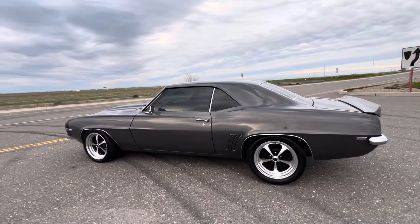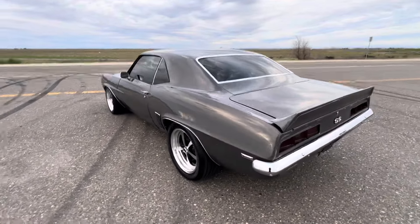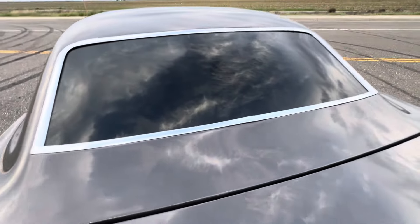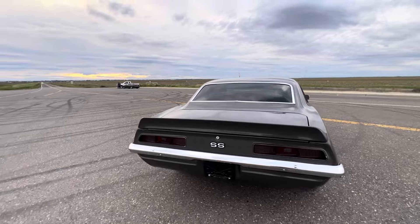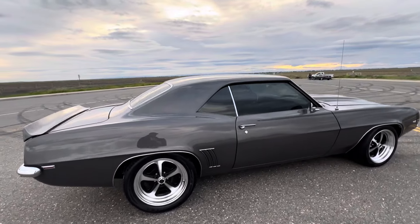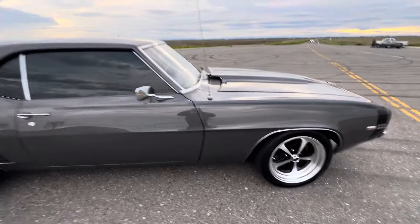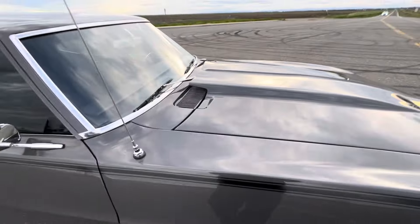No real major flaws to point out on it. Hood lines up great, trunk lines up great. The hood is a typical thing where it pushes down just a little bit after it's shut.